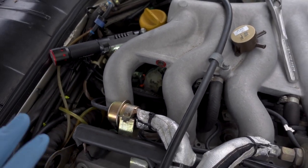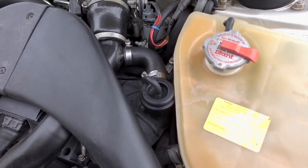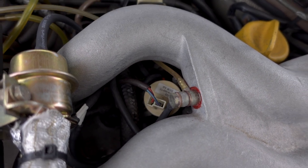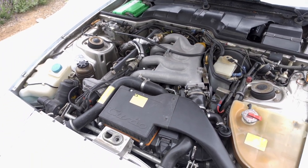I'm going to get this installed and then we'll go for a test drive and see how it runs. Everything is finally installed — all clamps are tight, the cycling valve is installed and hooked back up. We're going to take this for our test drive and see if we corrected the issue.